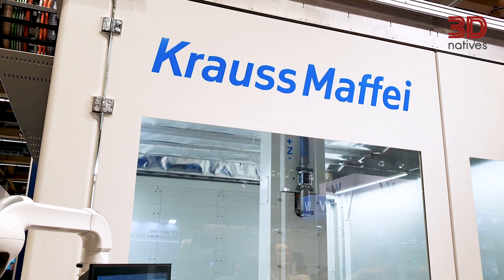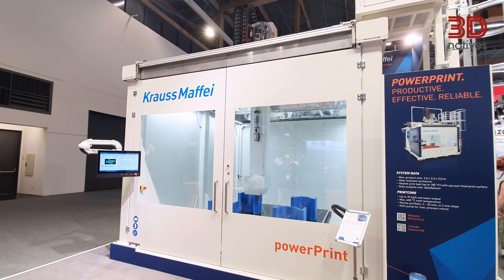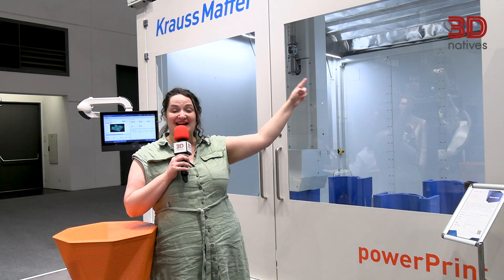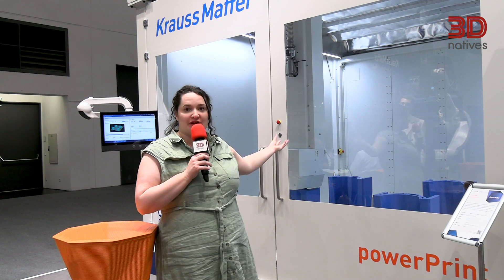This machine is big — a pellet solution from Cosmify with a maximum build volume of 2.0 by 2.5 by 2.0 meters. What's really interesting is that it features a heated print bed going up to 180 degrees Celsius. Adding to that, the pellet feeder has a built-in dryer ensuring the pellets will all be in perfect condition when they go through the extruder, minimizing the risk of print failures.